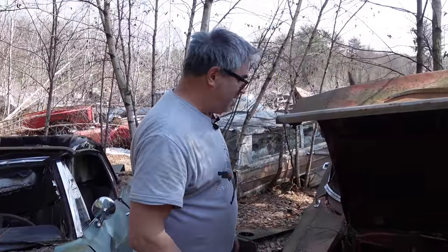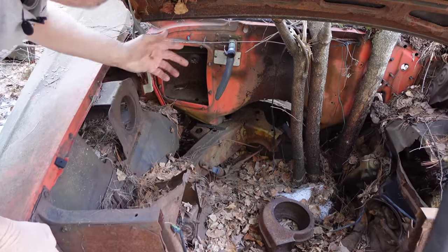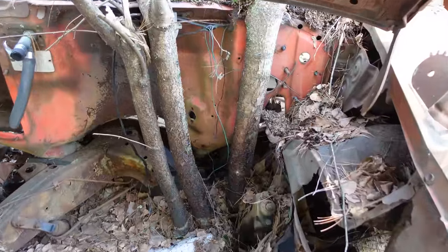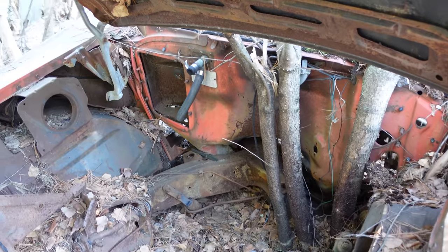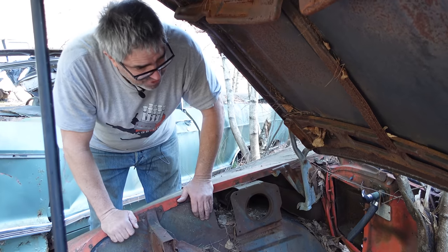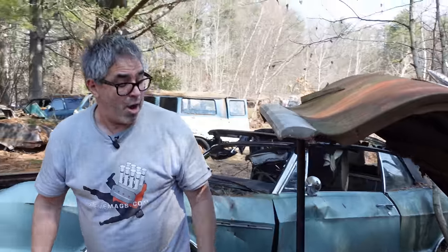This one here has nothing under the hood now, but we can see the body-on-frame construction. This was a manual steering car, but for 57 you could load out a Chevy Bel Air about as optimally as you could a Cadillac — air conditioning, power steering, power brakes, power wipers — all of those things very much available in 1957 as Chevrolet moved decidedly upmarket.